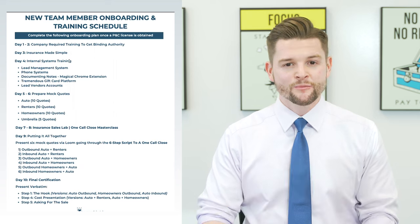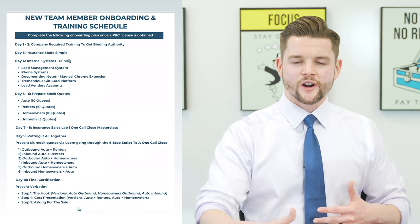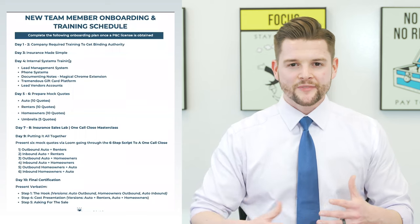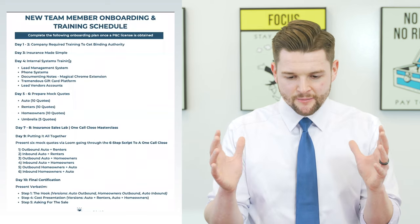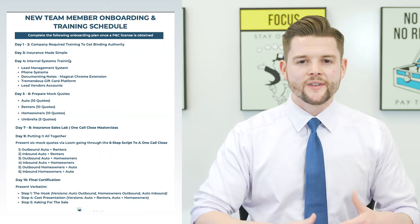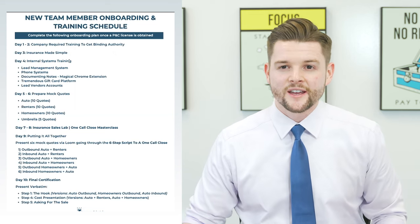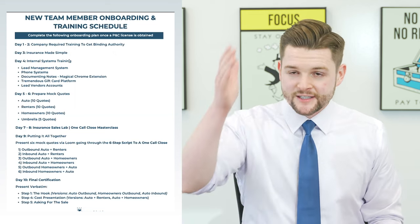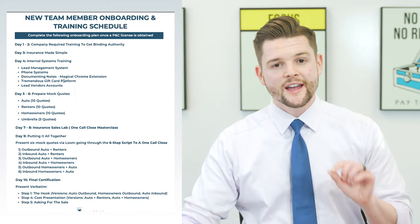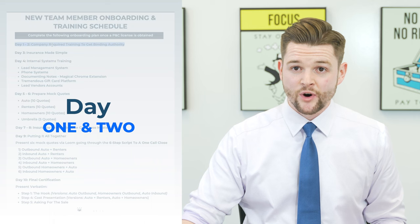One of the biggest pain points for agency owners is that initial phase of the first one or two months where you have to teach your new hires so much about selling, quoting, and the product. We've been working to put together a very simple and easy-to-follow training schedule that all agency owners could use when they hire new staff. This PDF that I'm showing you on the screen you can download — it'll be right below this video and you can modify it and make it your own. Let's go through the 10-day schedule.